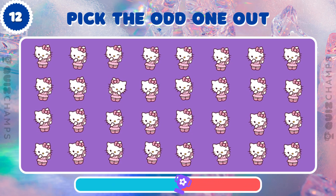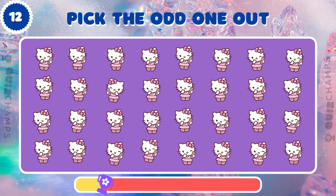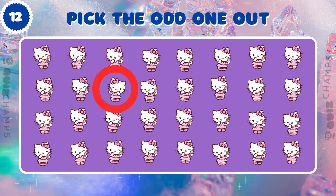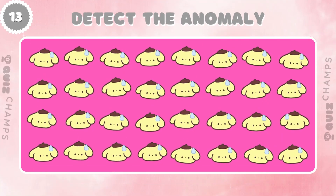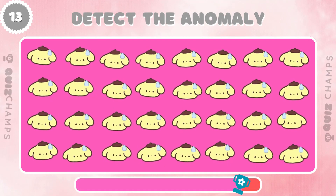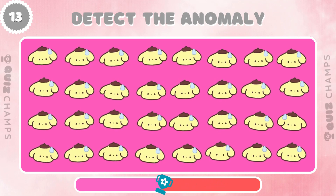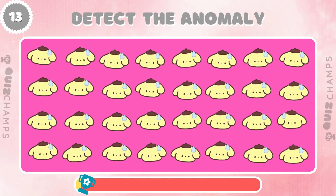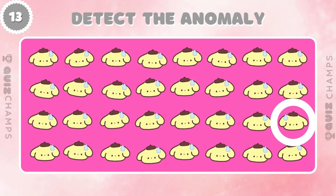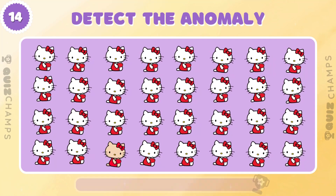Test your observation skills! There's one Pompopurin that doesn't belong! Can you find it? Find the Hello Kitty that doesn't match the rest, can you do it?